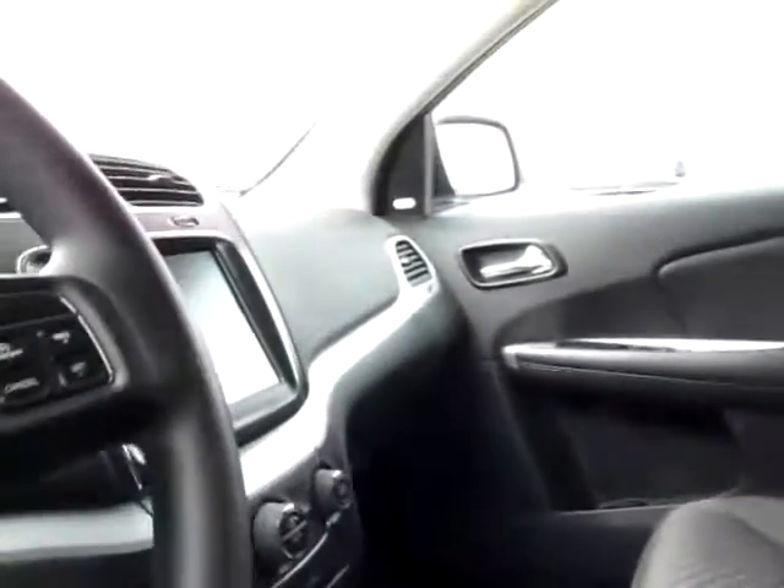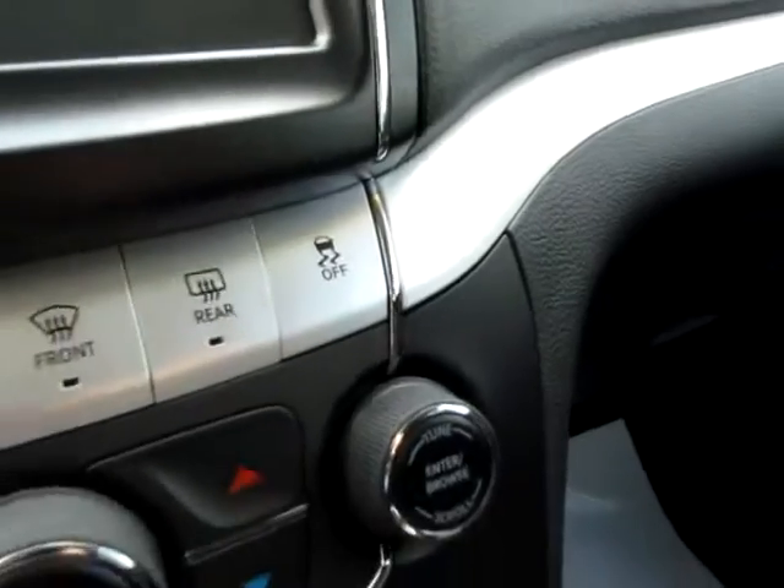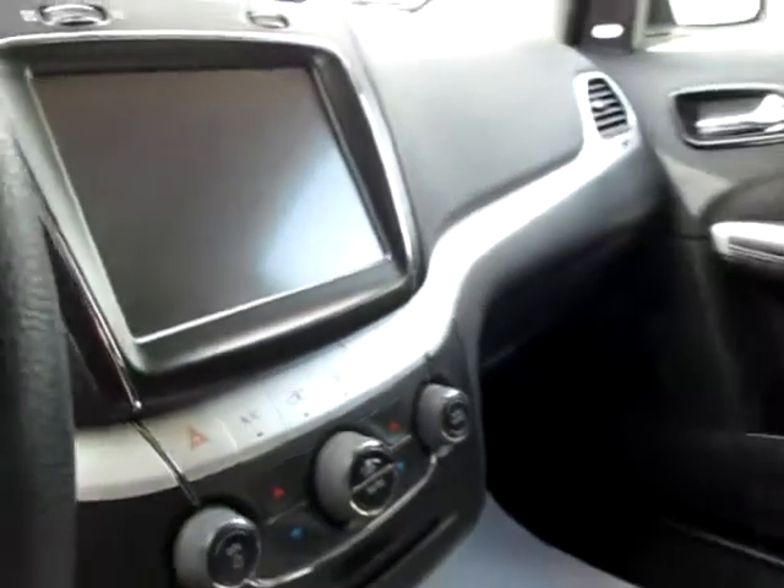Up here, I want to point out the media controls behind the steering wheel on both sides, so you can keep your focus on the road. Also, the traction control, the large screen for convenience, and the USB port and audio input jack that allow you to carry your favorite songs and files with you wherever you go.